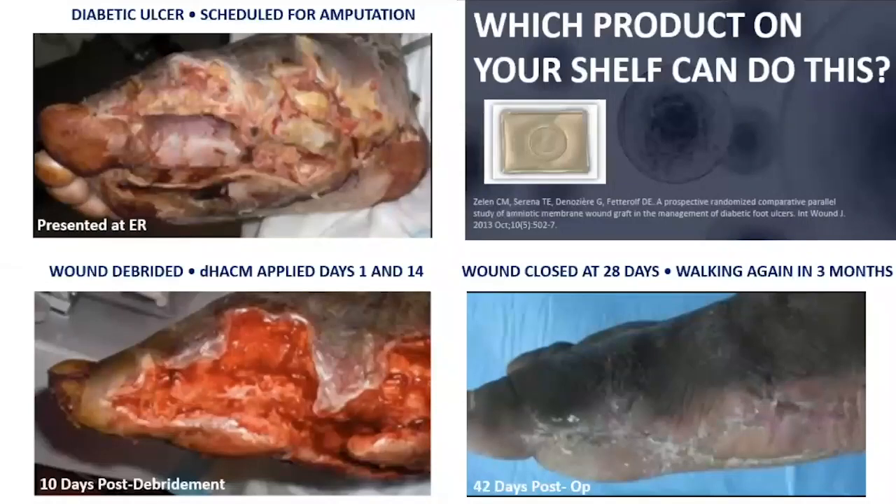Here's the classic diabetic ulcer. Here's the patient that was scheduled for an amputation, and we know the diabetic patient is prone to chronic infection and chronic inflammation. The wound was debrided, an amnion-chorion membrane was placed on days 1 and 14, and notice 10 days post-debridement what you have: a healing wound, a wound that's actually bleeding and less inflamed. And 42 days post-op, we now have a wound that's closed and a foot that is functional.